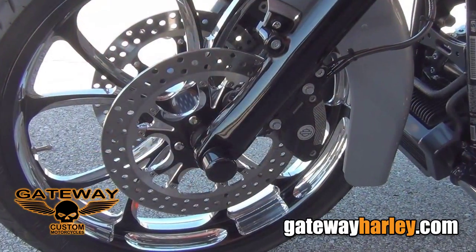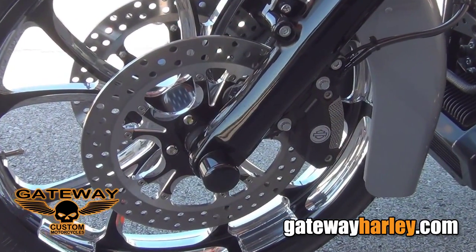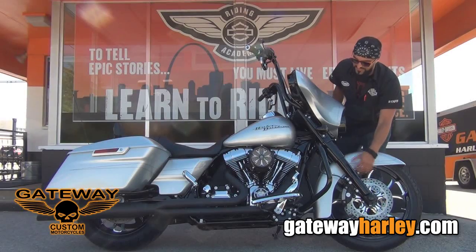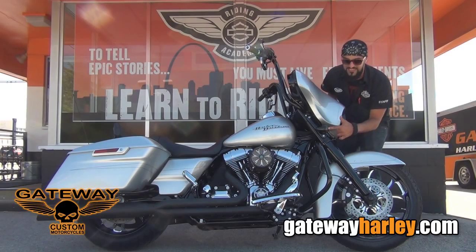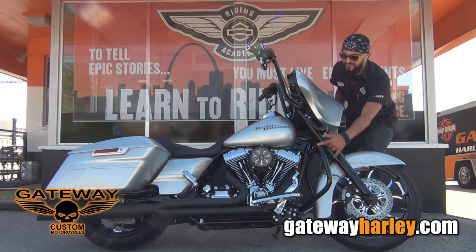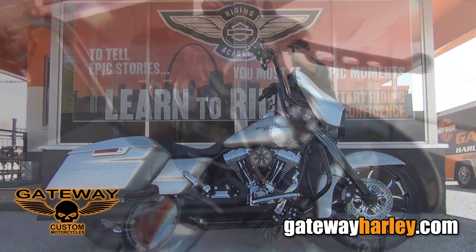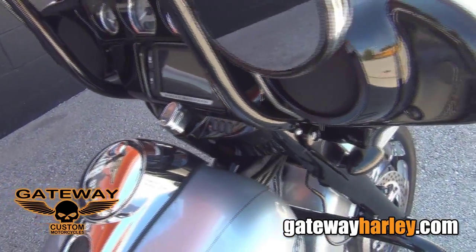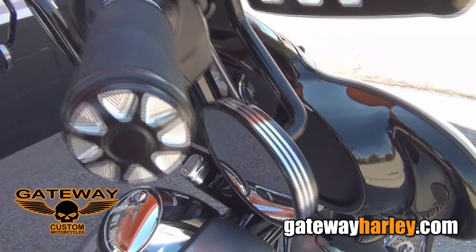We're going to start here with performance machine matching rims and rotors to match the air cleaner cover. We got blacked out front end, blacked out turn signals with LED turn signal lights, blacked out engine guard, 18-inch 8 bars, edge cut grips, levers and reservoir cover with the matching mirrors.